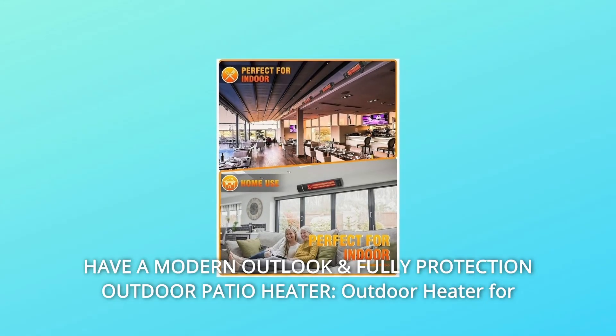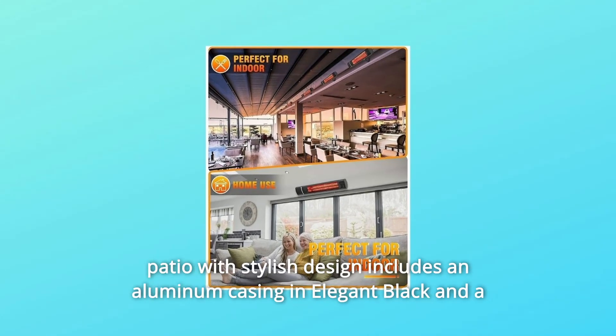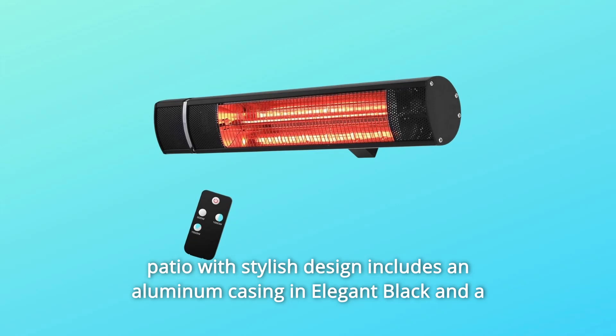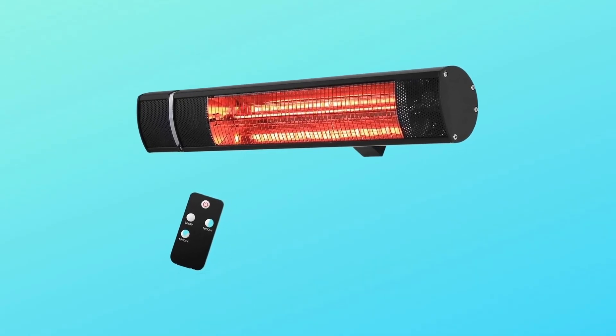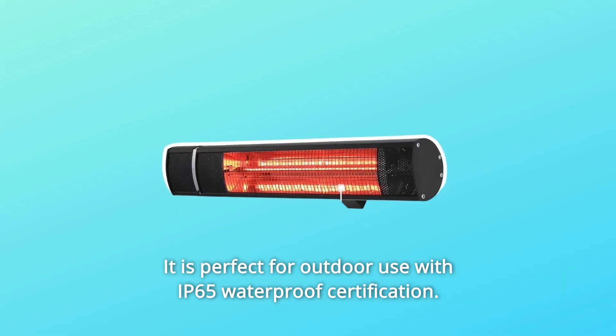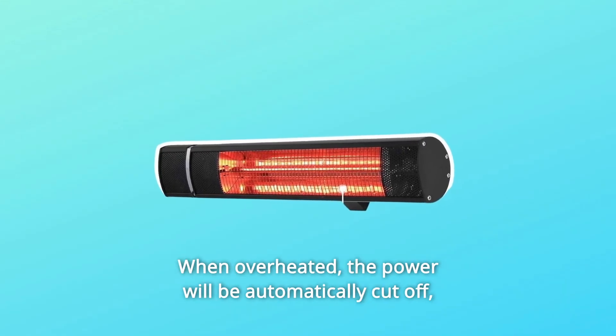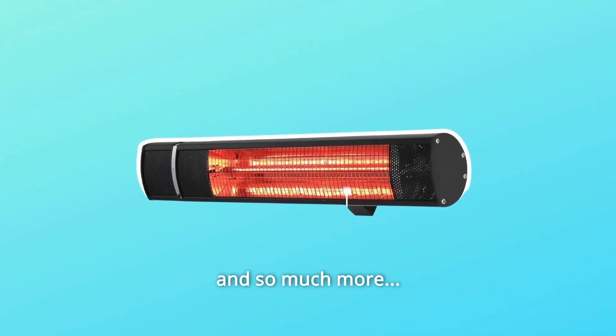Number 4: Modern outlook and full protection outdoor patio heater. The outdoor heater features a stylish design with an aluminum casing in elegant black and a stable articulated wall-mounted bracket. It is perfect for outdoor use with IP65 waterproof certification. When overheated, the power will be automatically cut off, providing you with full protection, and so much more.